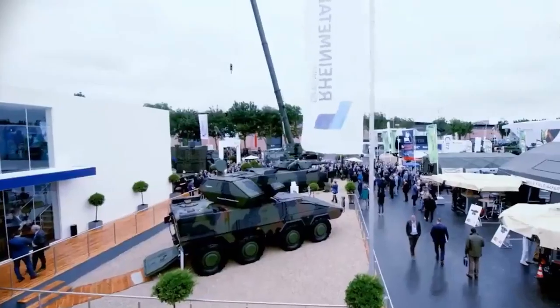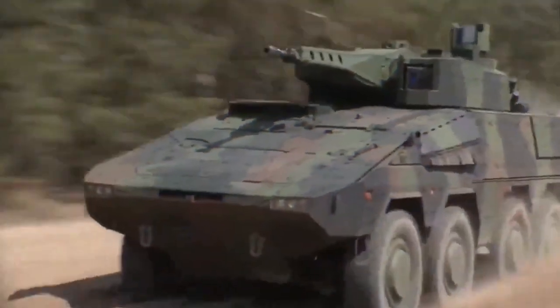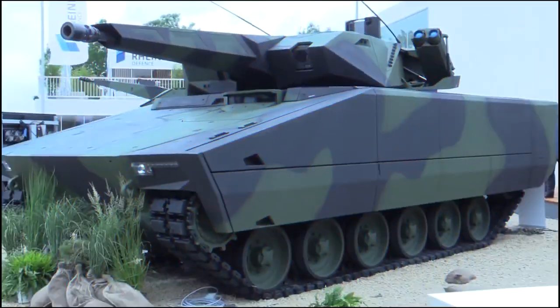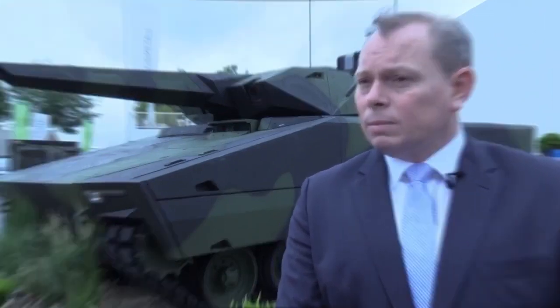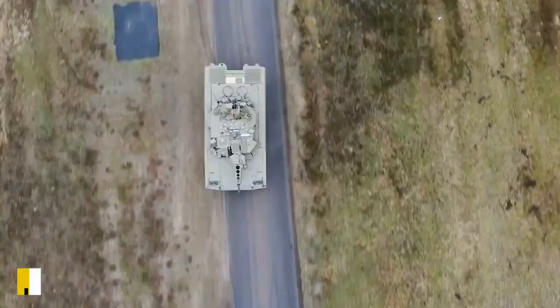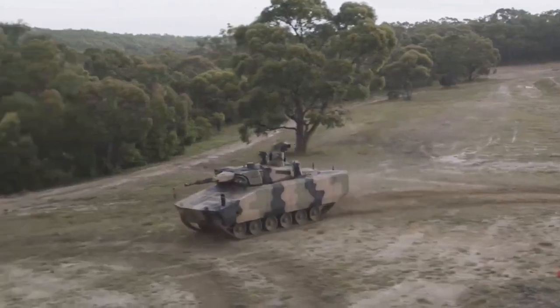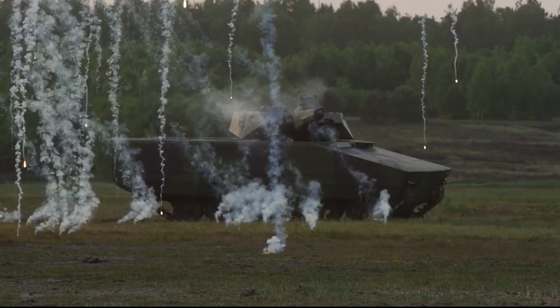The updated Lance 2.0 turret was fitted to the KF-41 IFV variant shown at Eurosatory 2018, with flexible mission pods fitted on the left and right sides to allow a variety of subsystems to be installed. The Lynx 120 support variant is equipped with a 120mm smoothbore gun capable of firing the DM-11 programmable HE round. A light machine gun is installed coaxially within the main armament, and an RWS armed with a 12.7mm heavy machine gun is installed behind the commander's panoramic sight on the rear of the turret roof. A row of eight Wegmann 76mm smoke dischargers are also installed on either side of the turret.